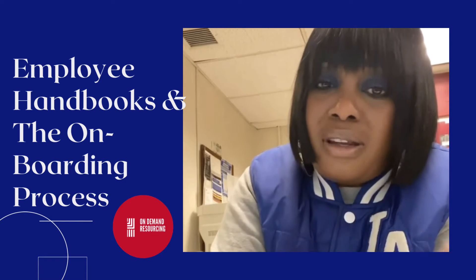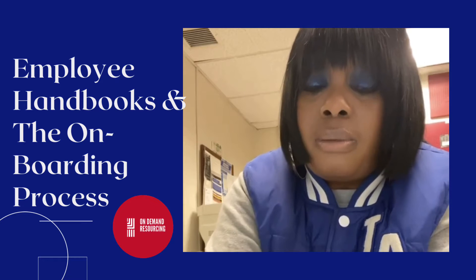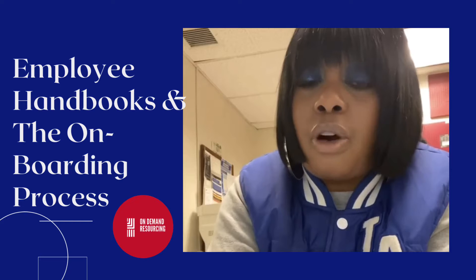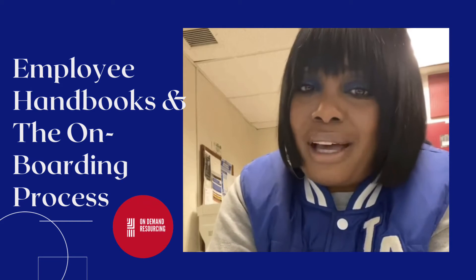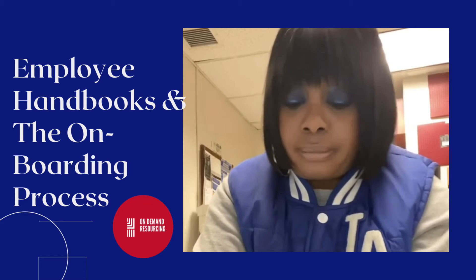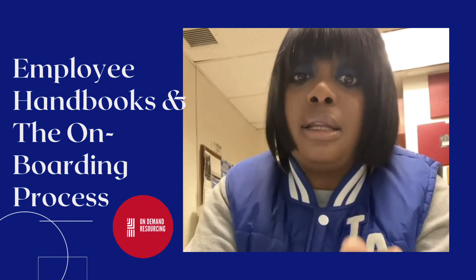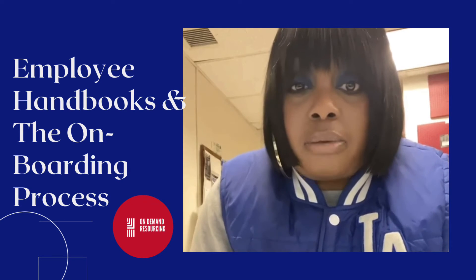The informal is more or less where they sometimes just throw you to the wolves. You may get training from previous employees or people that have been there for quite some time, but there is no formal training. The informal is not the best practice because you're just winging it. The formal ensures you're prepared and that helps with longevity.